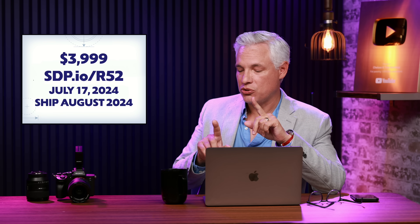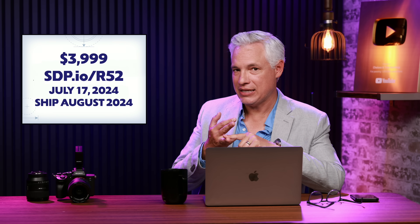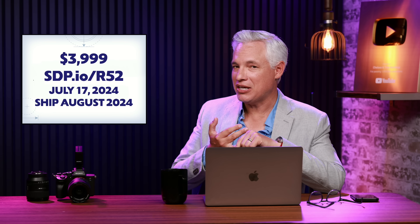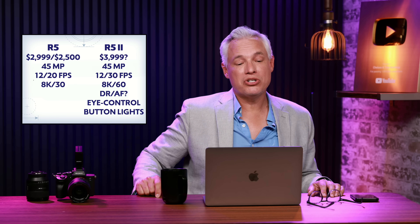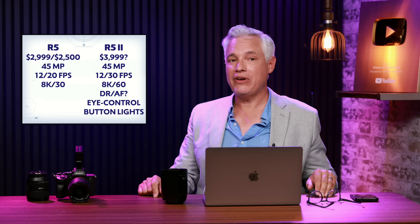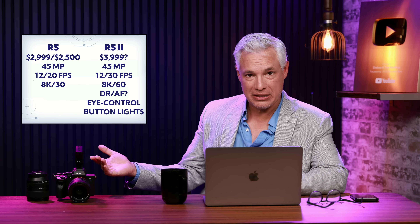I'm going to compare it to the Sony Alpha 1, the original Canon R5, and the Nikon Z8 — and then I'm going to complain about some things that it's missing, because it's never too early to start complaining. So how does it compare to the original Canon R5? Well, the R5 is now selling new for $3,000 or used for about $2,500, so the Mark II is going to be significantly more expensive.